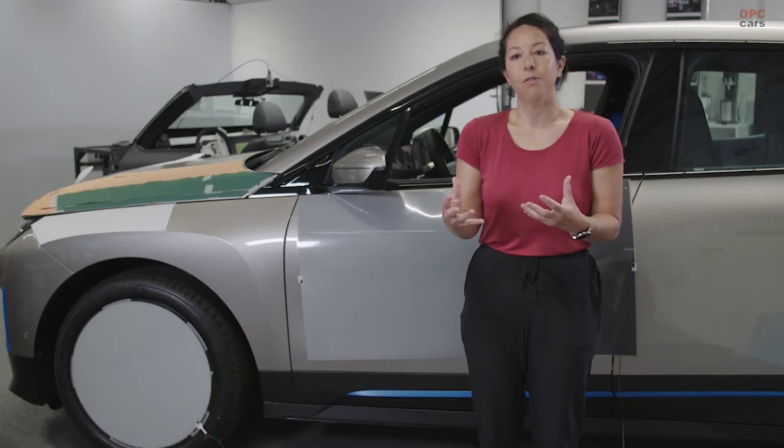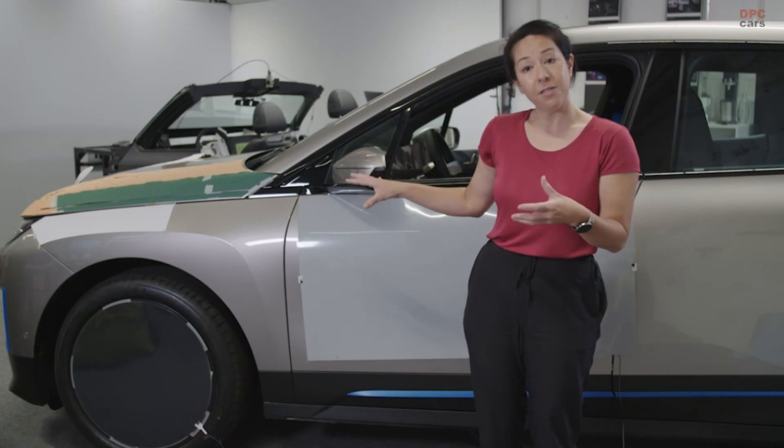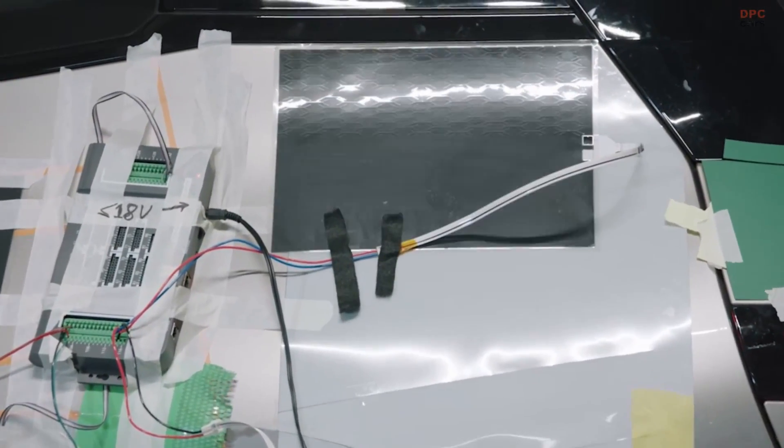Secondly, information. E-ink could help us portray useful information externally — the status of the battery, or if you can't find your car, we can make the car flash, and then you see it in your peripheral vision and you know where to go.